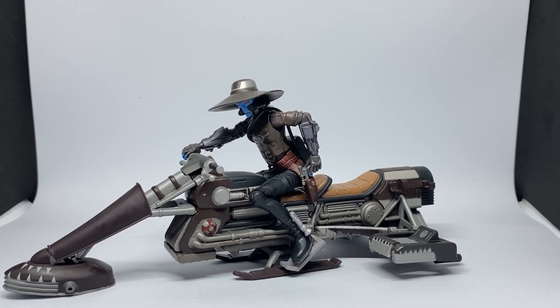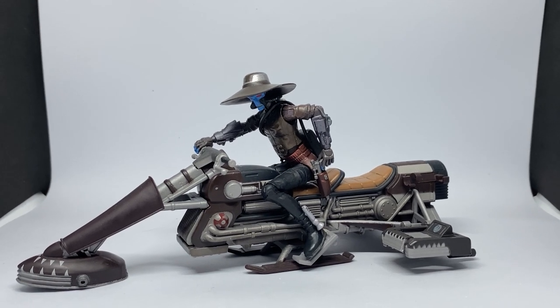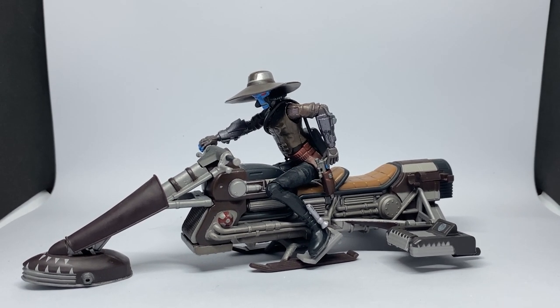Hey Star Wars fans and action figure collectors, we're jumping in the time machine for this video — going back to the 2010s Clone Wars line for Cad Bane with his speeder bike. This figure has been on my list for such a long time. I was able to pick it up a couple of months ago at a toy collectors fair, and I was just absolutely thrilled to find this set. It was the last Cad Bane I needed for my three-and-three-quarter inch collection.